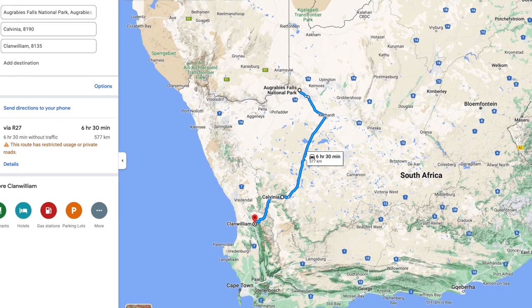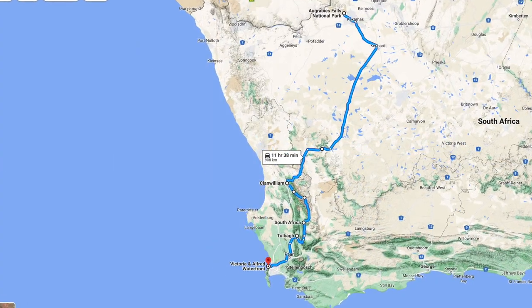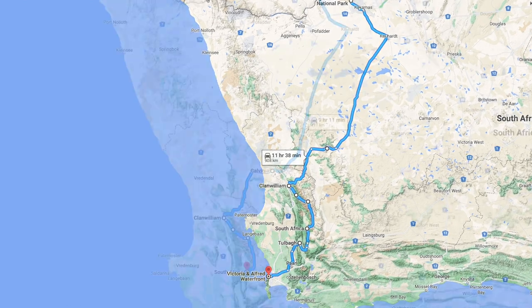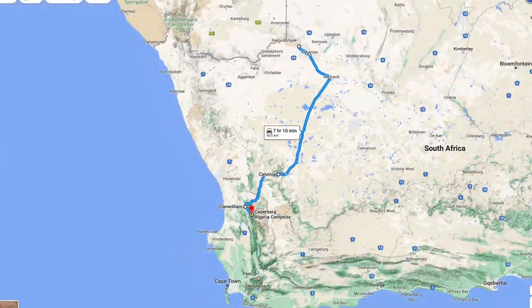We just left you at the Augrabies Falls. Now we're heading south through the deserts to Citrusdale and into the Cedarburg Mountains. Let's see what it looks like.